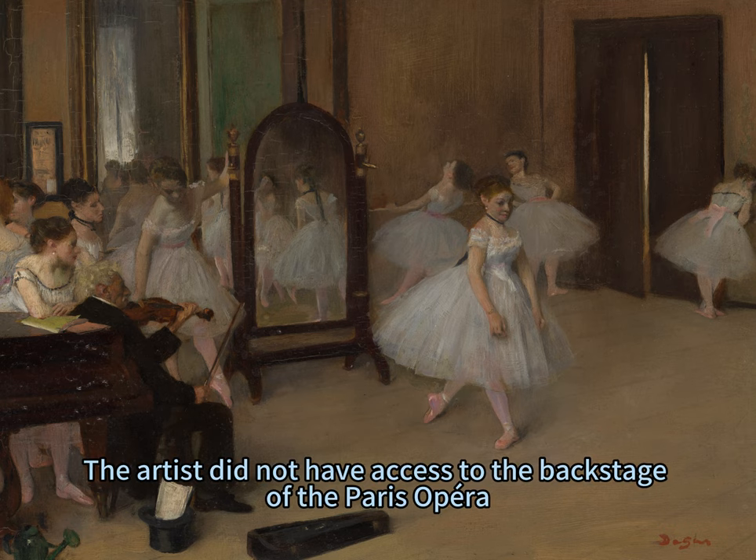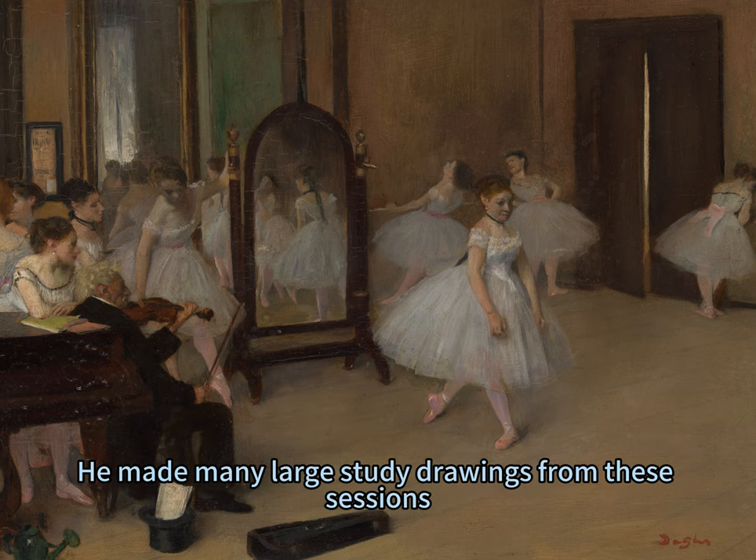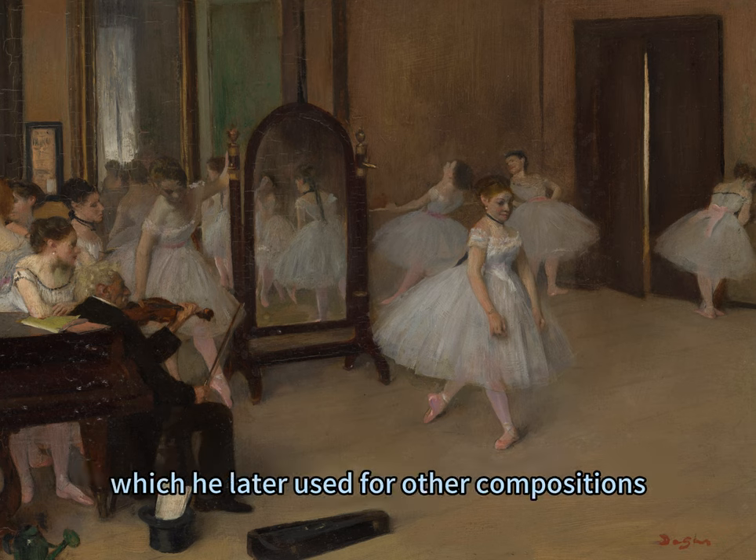The artist did not have access to the backstage of the Paris Opera, so he invited his subjects to his studio to pose. He made many large study drawings from these sessions, which he later used for other compositions.